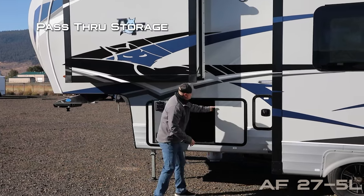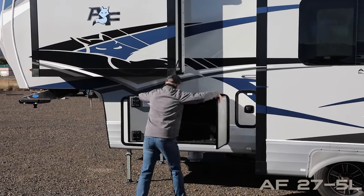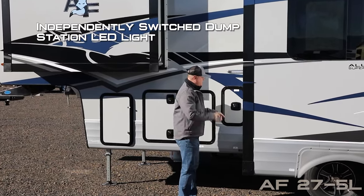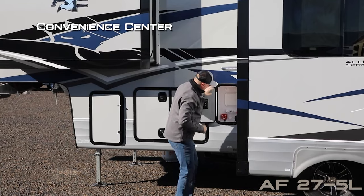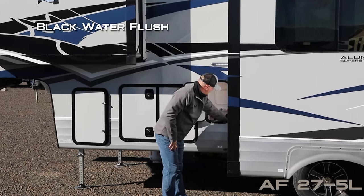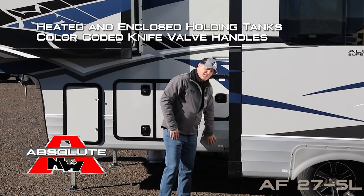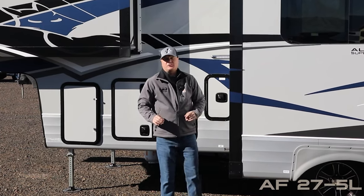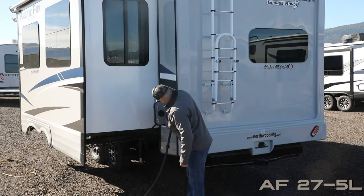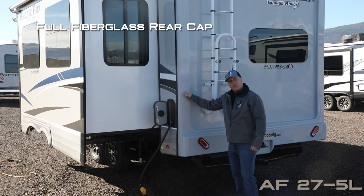Pass-through storage with independent LED cargo light and slam latches. Independently switched LED light for the dump station, and your convenience center houses your satellite-ready hookup, exterior shower port, black water flush, and battery kill switch. Heated and enclosed holding tanks with color-coded knife valve handles. Tank capacities include 88-gallon fresh, 102-gallon gray, and 65-gallon black. 50-amp service is standard, with a 12-volt power reel. You'll also find a full fiberglass rear cap.